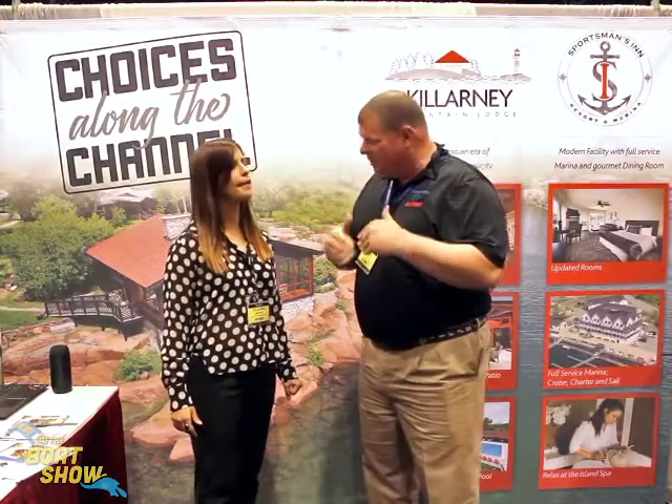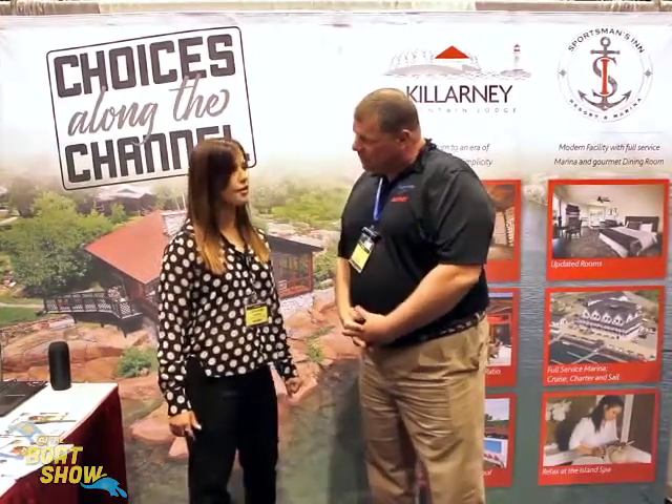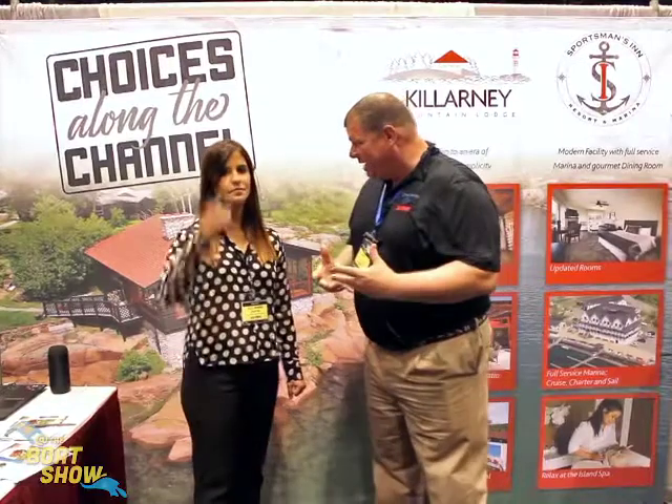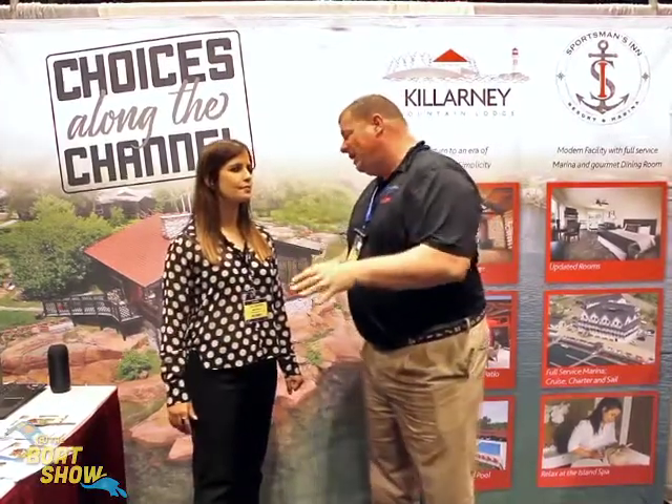If we were to take a look at say Lake Huron, is it by that? Yes, it's on Lake Huron in Georgian Bay. So a lot of our boaters here in the U.S. love to go up to that area to check it out. What makes Killarney Mountain Lodge so special? Why would somebody want to go there?